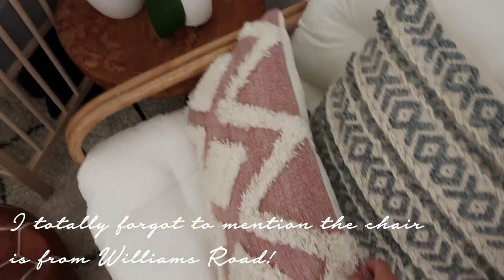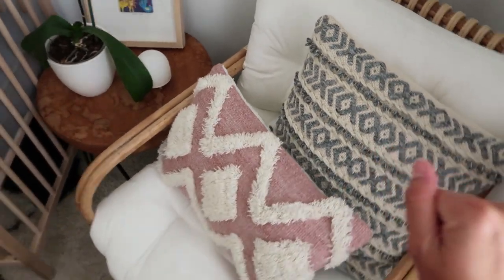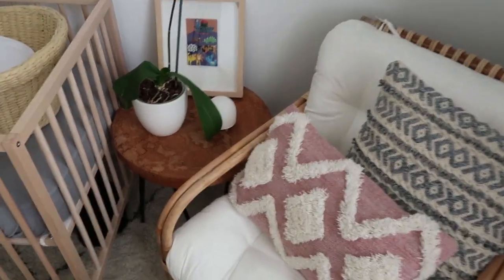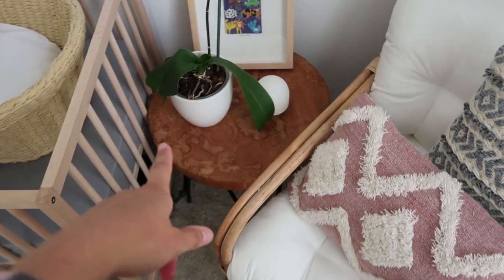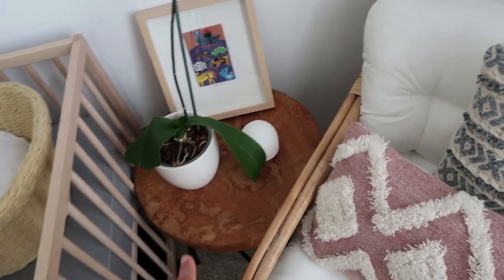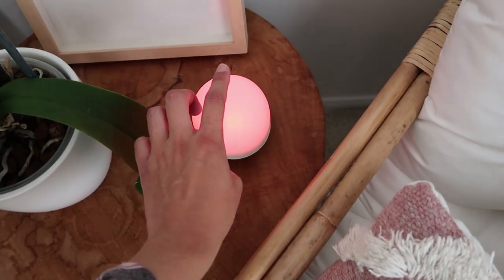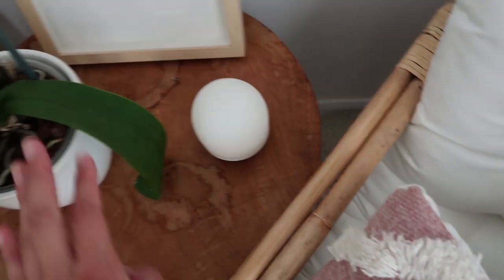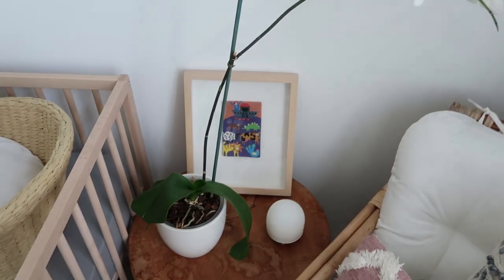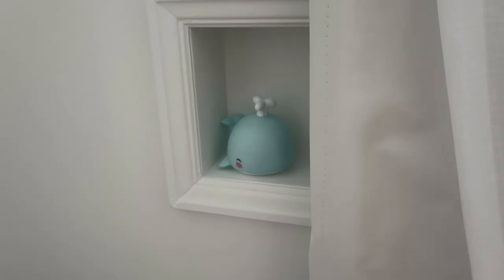These cushions are also from Adairs and they're really cute — they were recently on sale so they may still be available. In terms of the side table, that's an old piece that belongs to Mark. We've got a little night light that you just tap and it changes color and turns off, an orchid, and some artwork.